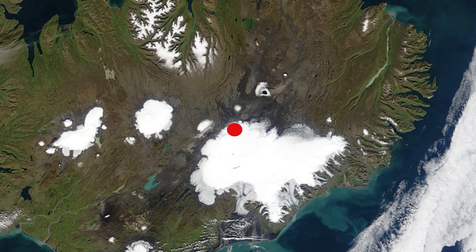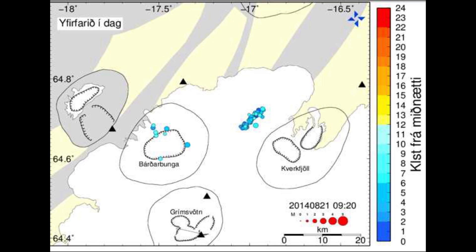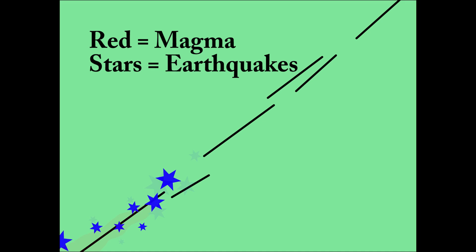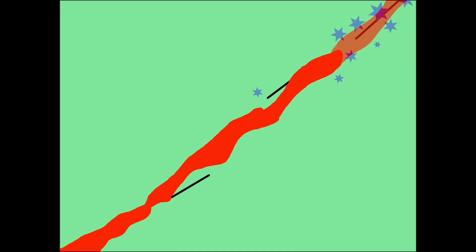Barðarbunga is located under the Vatnajökull ice cap in Iceland's eastern volcanic zone. Early seismicity indicated that a dike was being injected to the north of the main magma chamber. Iceland sits atop the mid-Atlantic ridge and is slowly being pulled apart. Fractures that develop provide lines of weakness into which magma can be injected. Imagine looking down into the earth from above at a depth of about 5 kilometers, or approximately 3 miles. Forces exerted by the magma will break rocks and trigger earthquakes.